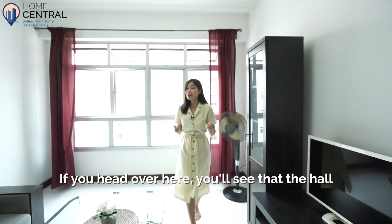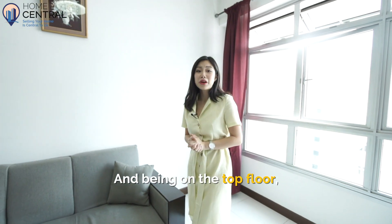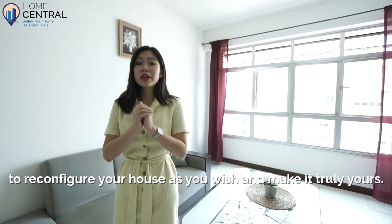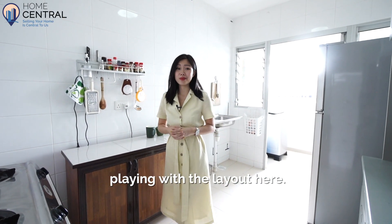If you head over here, you'll see that the hall overlooks the garden downstairs. And being on the top floor, your house will be bright and breezy. With nothing built in, you are completely free to reconfigure your house as you wish and make it truly yours. Even the kitchen cabinets are movable, so you can have fun playing with the layout here.